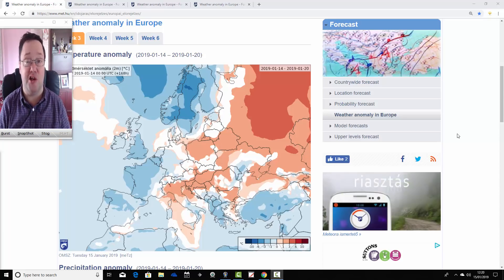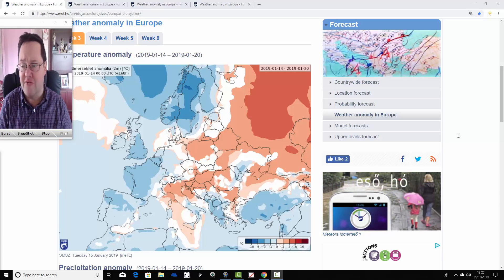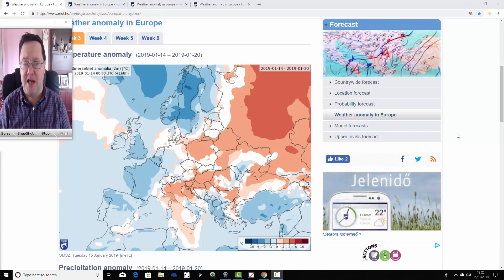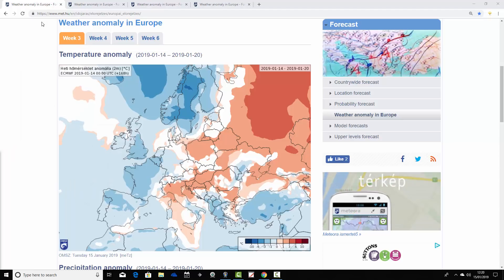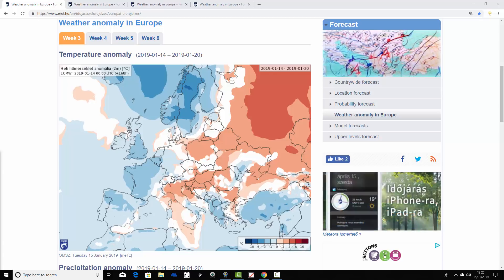We're looking at the temperature and precipitation anomalies from the Hungarian Met Office. We can't see mean sea level pressure or 500 millibar height anomalies with these charts, but you can get a broad idea from the temperature and precipitation anomalies of what the pattern is bringing about these changes. We'll start with the temperature anomaly for the UK and Europe for the next week — this is week three of 2019, week one of our forecast period, taking us from the 14th through to the 20th of January.